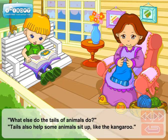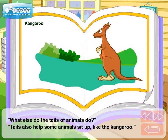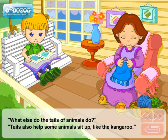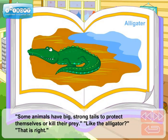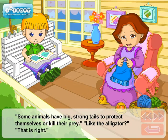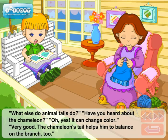What else do the tails of animals do? Tails also help some animals sit up, like the kangaroo. Some animals have big, strong tails to protect themselves or kill their prey. Like the alligator? That's right.